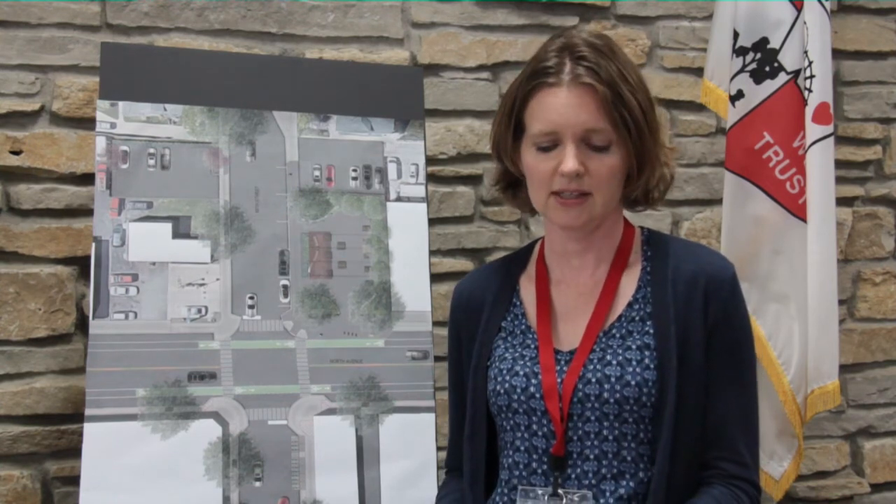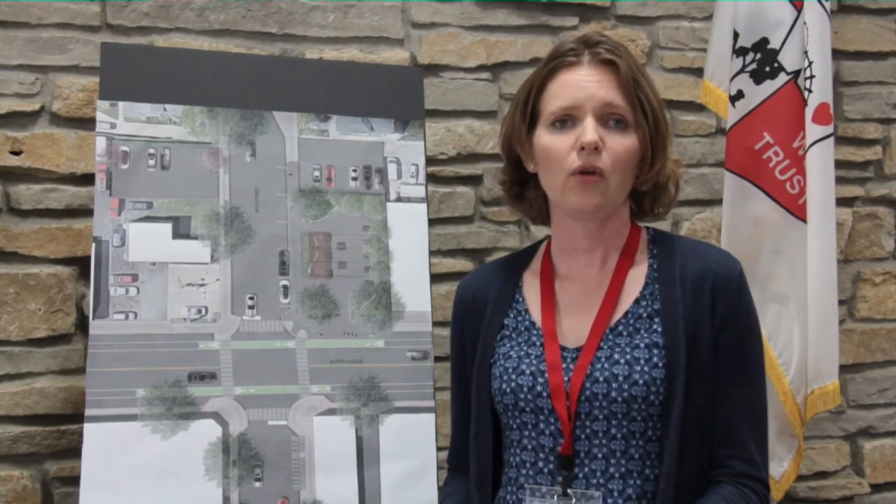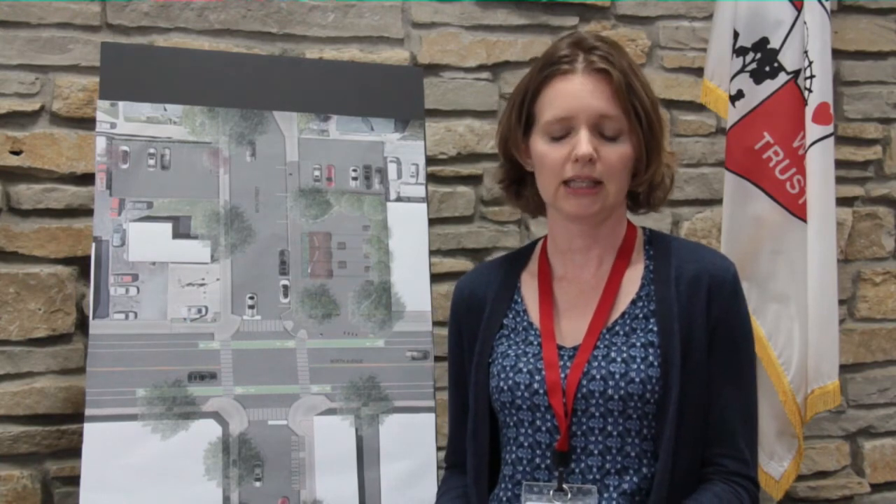The project is called the 69th Street Plaza and comes from the recommendation of the North Avenue Corridor Study that was completed in 2011. The goal of this construction project is to transform an existing parking lot on the west side of Rocket Baby Bakery into a pedestrian gathering plaza.